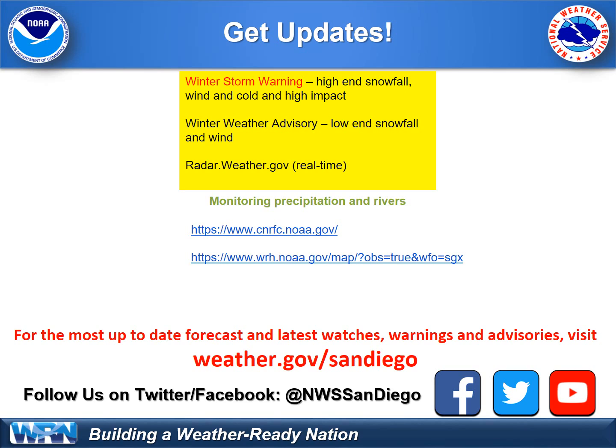Follow us on Facebook and Twitter. We post things continuously on Twitter with the latest information, and watches and warnings are posted in real time at weather.gov San Diego. Thanks for tuning in.